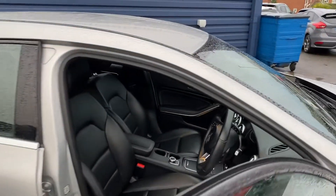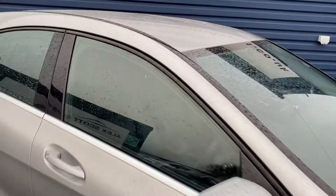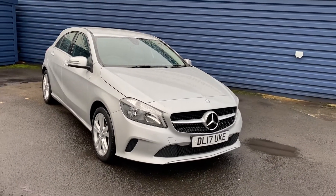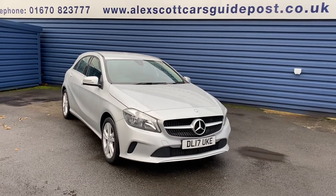It's a really nice vehicle inside and also on the outside — the bodywork has no marks or anything on the car. As mentioned, it's one owner with full Mercedes history, and the car will be fully serviced and fully MOT'd before it leaves.